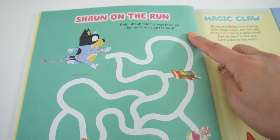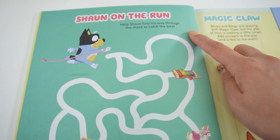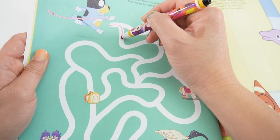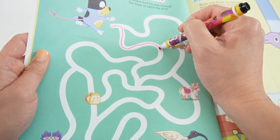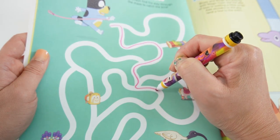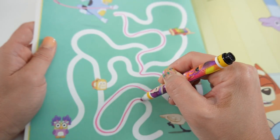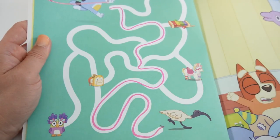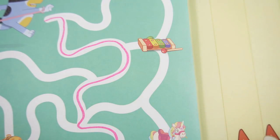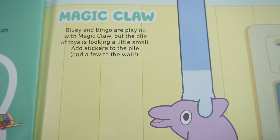On this page it says 'Shaun on the Run' - help Shaun find his way through the maze to catch the bird. Let's see if we can help him find a path. We did it! And we also found the walking leaf.